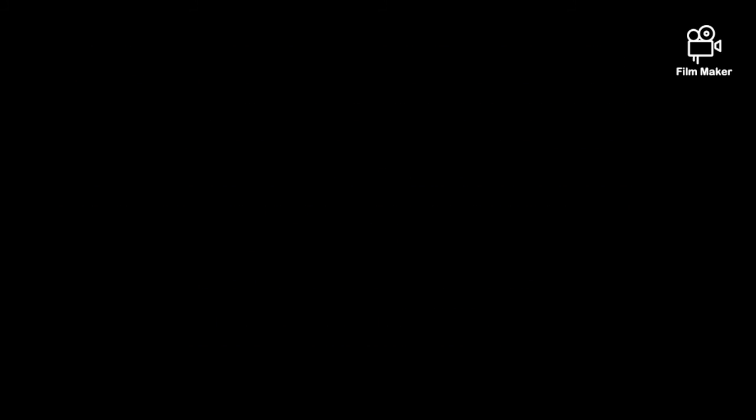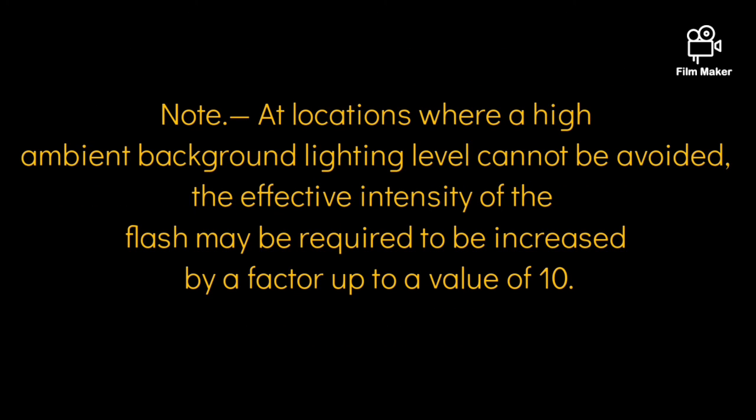The effective intensity of the flash should not be less than 2000 candelas, but in case of high ambient background lighting, the effective intensity may be increased by a factor up to a value of 10.